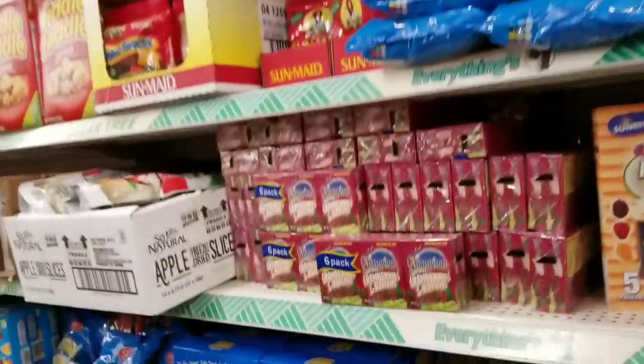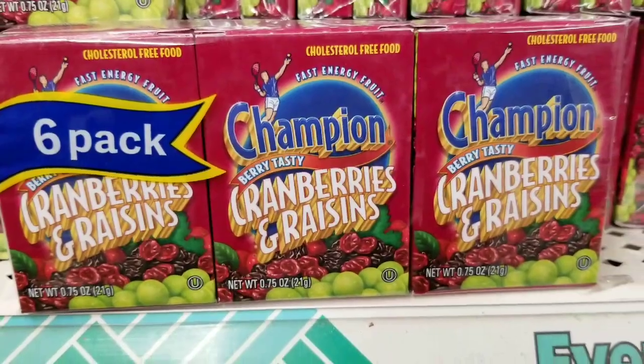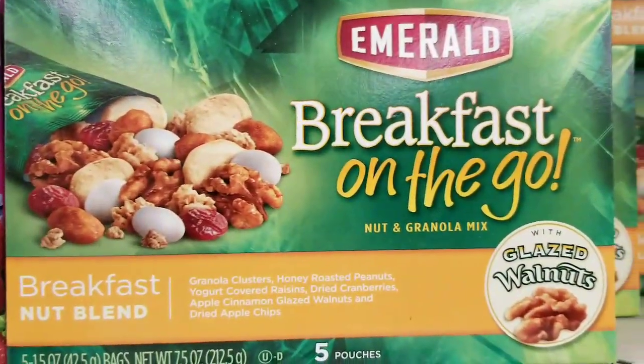I'm only getting one though, because I did just get some stuff at Aldi. We've got cranberries and raisins — those are new, we normally have the raisin ones. I want to get more but I'm not.